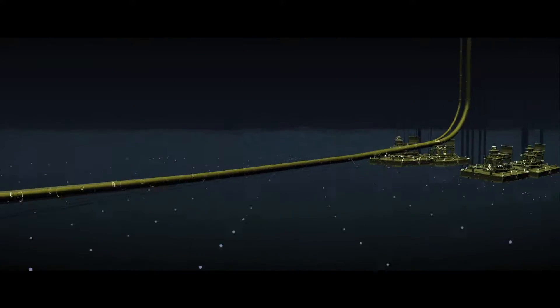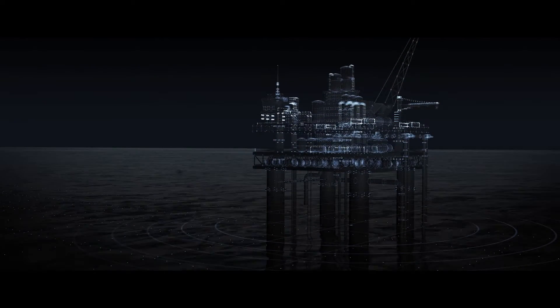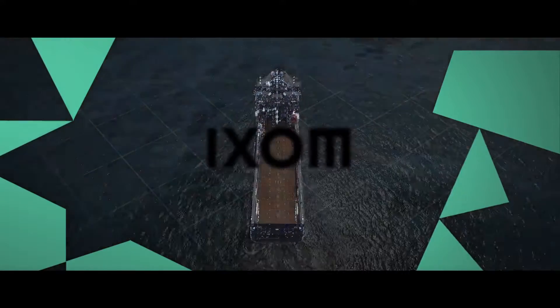We are here to ensure that your project has the performance edge. Ixum's UltraPure MEG is the key to any project's flow assurance program. Ixum UltraPure MEG — pure innovation.